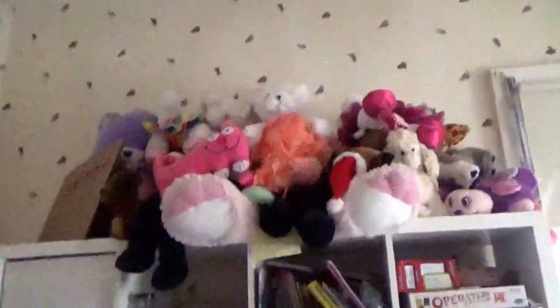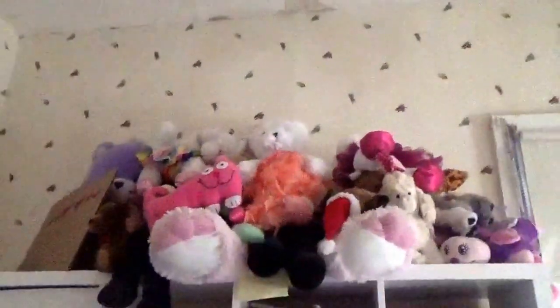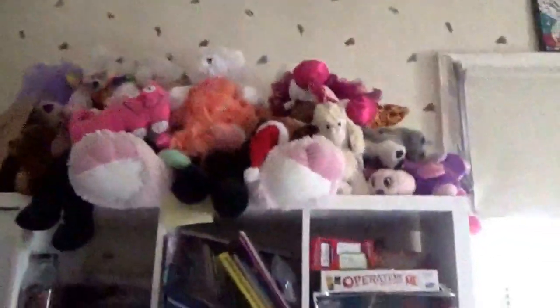In my walk-in closet I have my school outfits, my uniform, my bag, my dance bag, my Kindle, and some of my Converse. I also have a gigantic stuffed animal collection — I have so many stuffed animals, I don't even know how many I have.